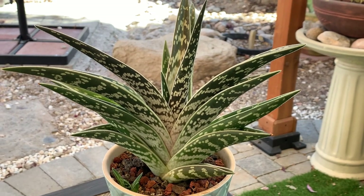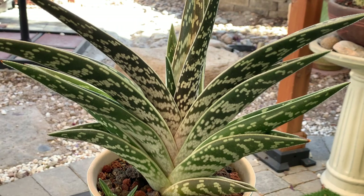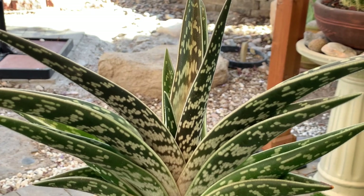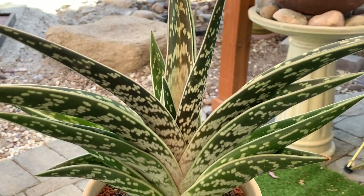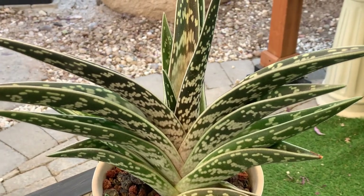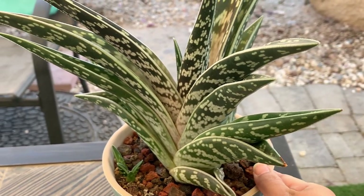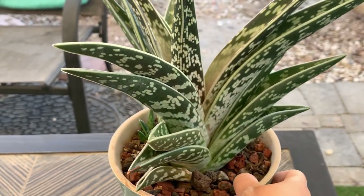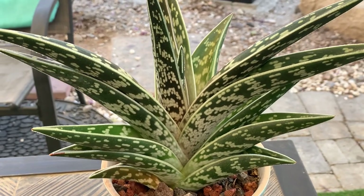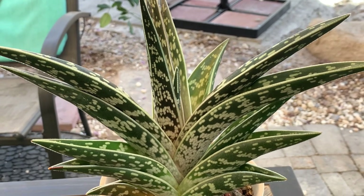This one is a Gonialoe variegata, known by many different names. I find this aloe more tender or delicate compared to other types, so I give it filtered sun in the morning or bright shade because the leaves will easily burn if exposed to direct sun. It is also not very frost hardy — for me it goes down to 45 degrees Fahrenheit and it's still doing okay, but try to prevent it from reaching freezing temperatures.